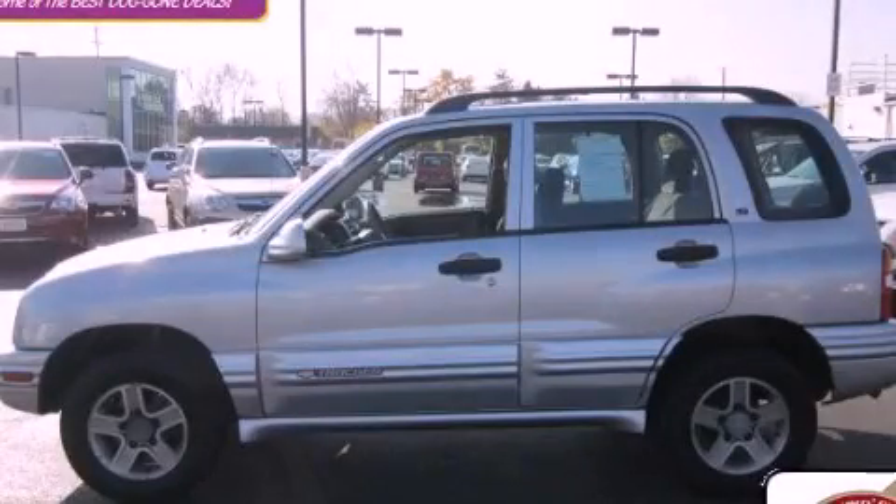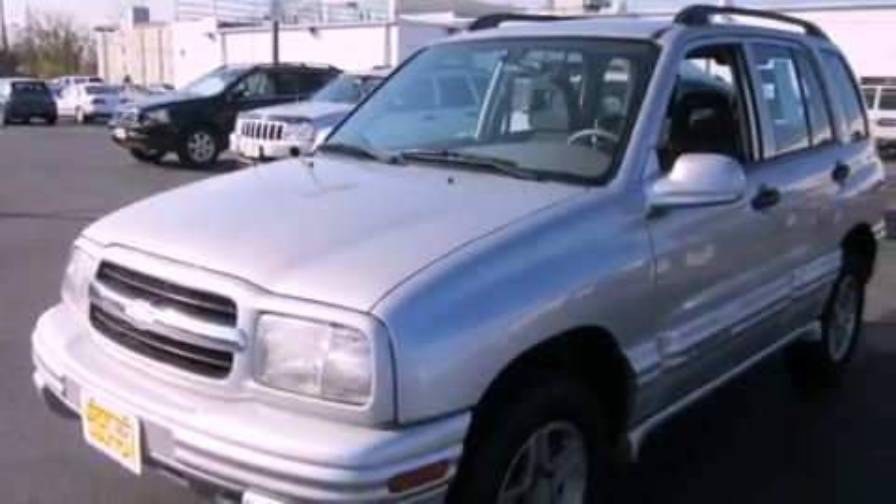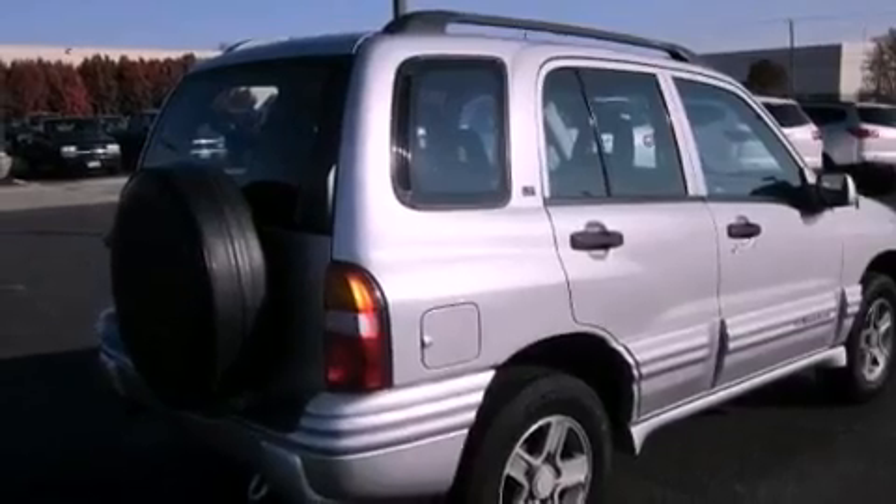This is a 2004 Chevrolet Tracker, a great blend of utility, comfort, and style. It has a 2.5-liter six-cylinder engine, an automatic transmission, and four-wheel drive.